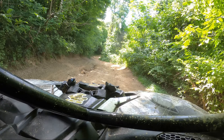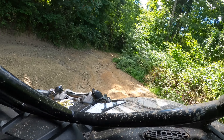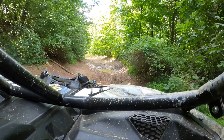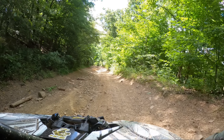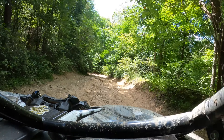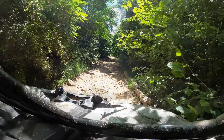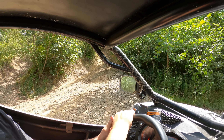We're going down some random trail here at Wellsville, heading towards the lookout. I tell you guys, these trails are pretty gnarly. This is an awesome place. It just seems like no matter what trail you go down, there's something sketchy on it at some point. Everywhere you look there's hill climbs - hill climbs everywhere.